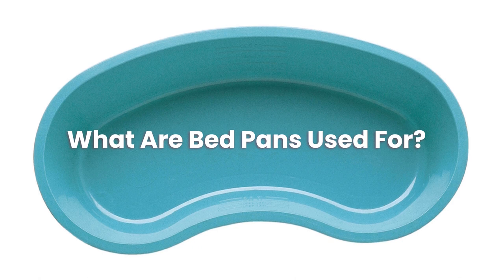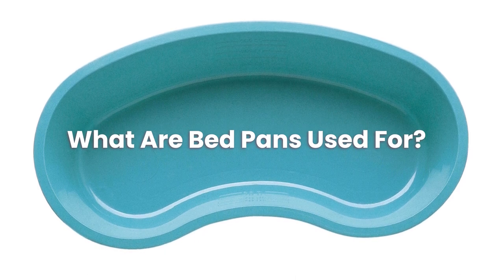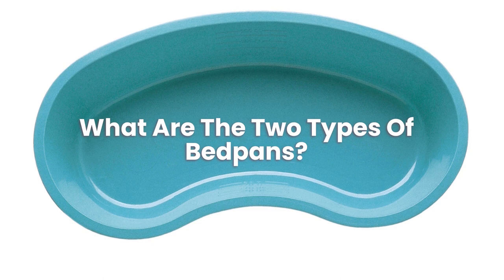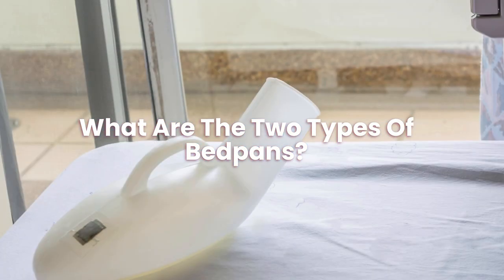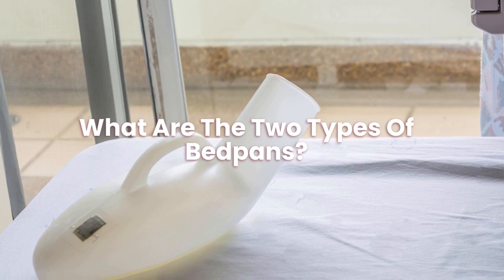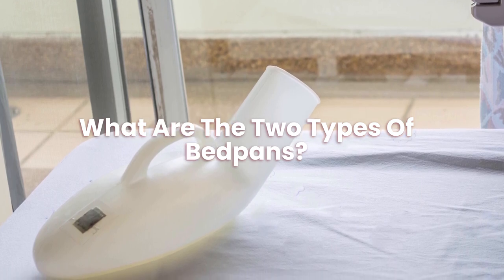Do your best to keep calm when helping someone with a bedpan. What are the two types of bedpans? You may classify bedpans and urinals as either disposable or reusable — it just depends on what style you buy.